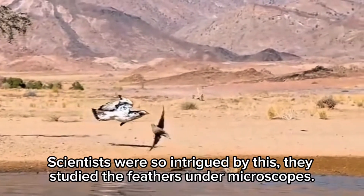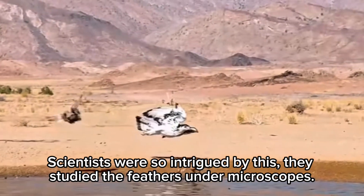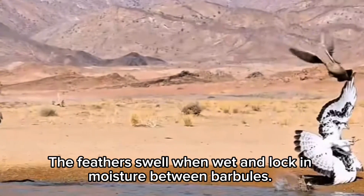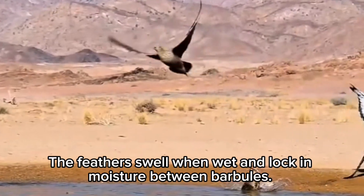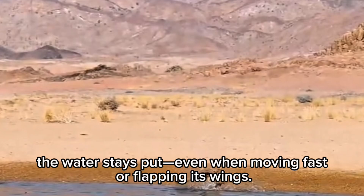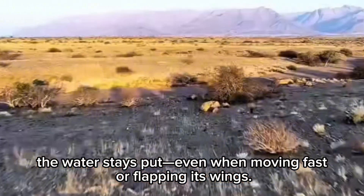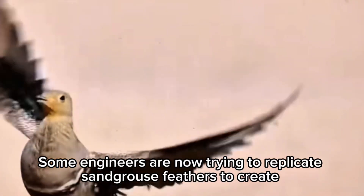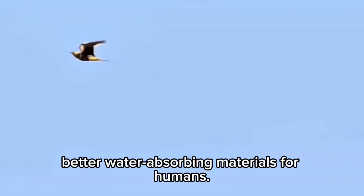Scientists were so intrigued by this, they studied the feathers under microscopes. What they found? The feathers swell when wet and lock in moisture between barbules. When the bird flies, the water stays put, even when moving fast or flapping its wings. Some engineers are now trying to replicate sand grouse feathers to create better water-absorbing materials for humans.